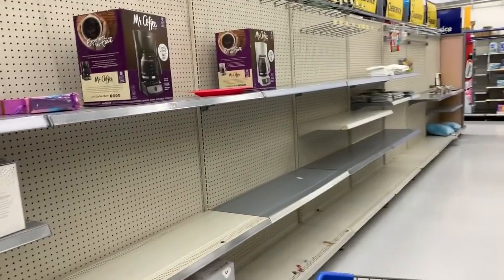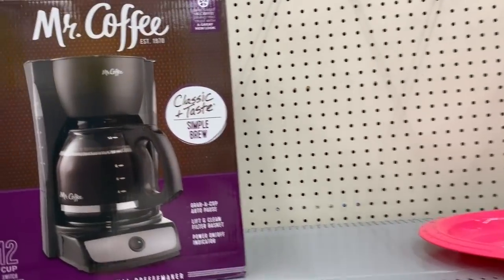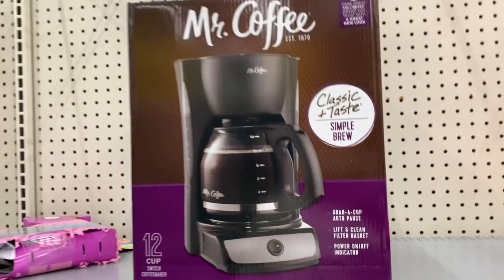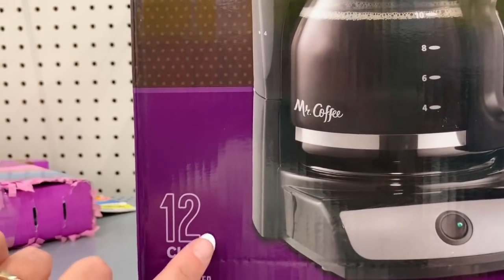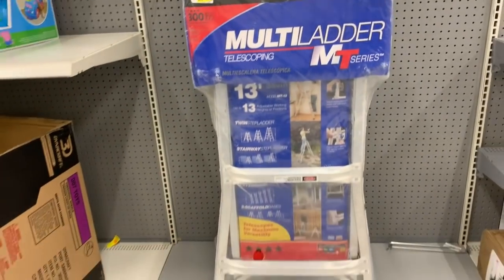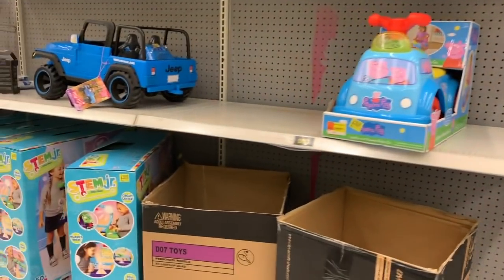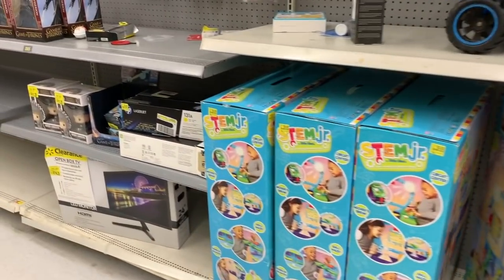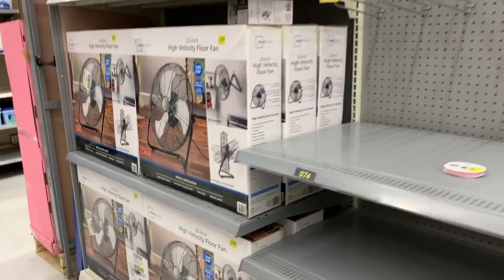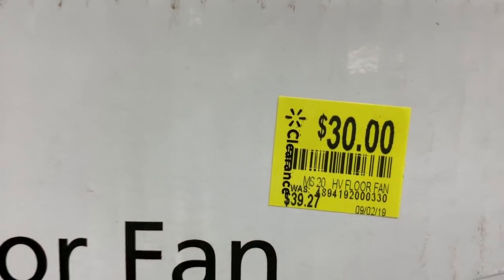Let's see what else we have in here. Mr. Coffee is $13 - it was $17.98. Classic taste, simple brew, makes 12 cups. A Werner Multiladder MT Series was $120, now $75. I see some more fans. A clearance TV is $74.25 - it was about $100. And last but not least, a $30 high-velocity floor fan - it was $39.27. That's what's in my clearance.